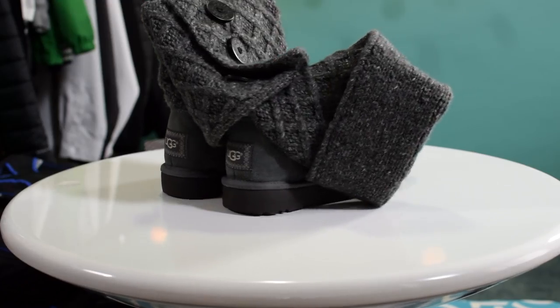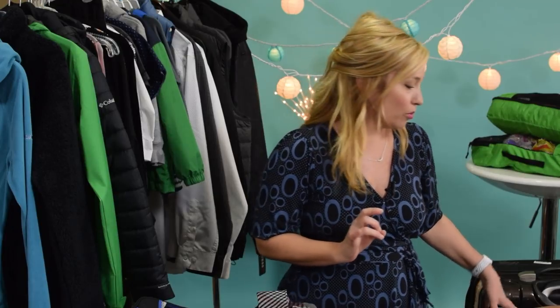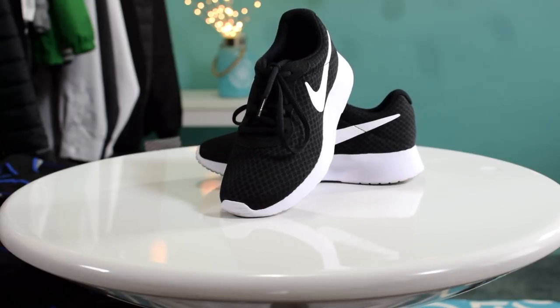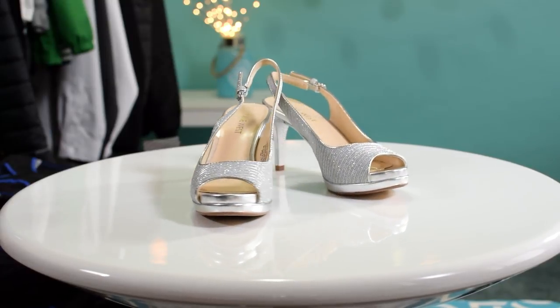Last but not least, my shoes — and this is one area where I'm totally overdoing it and I know it. I'm packing a pair of UGG boots, a pair of Sperry duck boots for active excursions where I need something waterproof, and my Nike sneakers. For evenings, I have Nine West nude wedges that will go with every single one of my dresses, and on the two formal nights I'll be wearing silver wedge pumps.